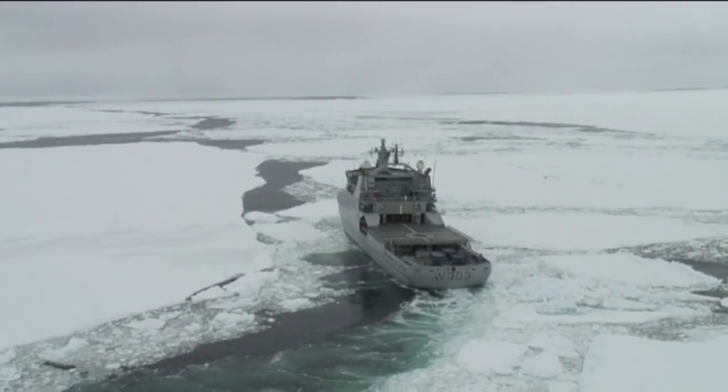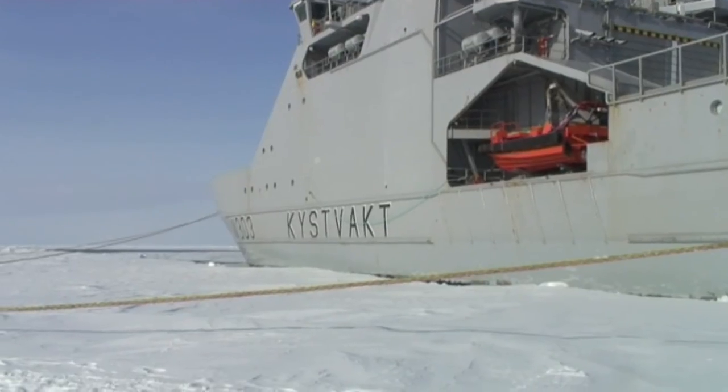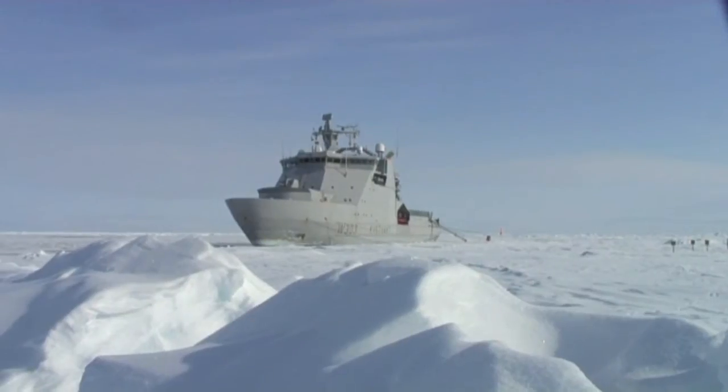We are going to look closer at what's happening with the ice, and we are going to sail south to a drifting ice floe while we are out there.